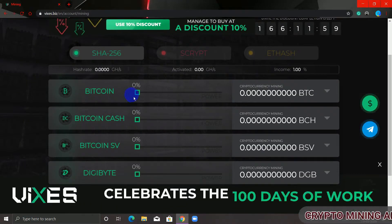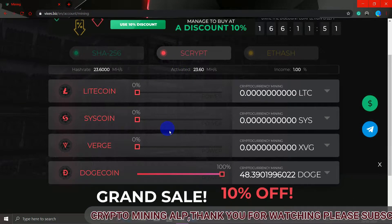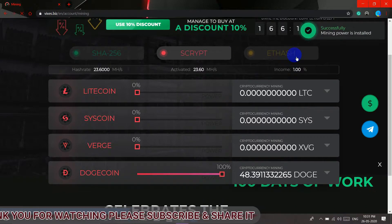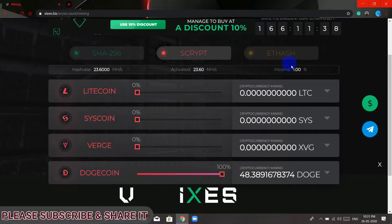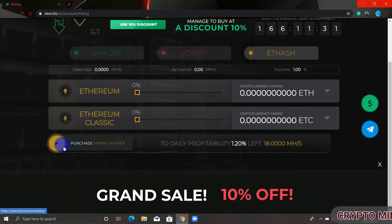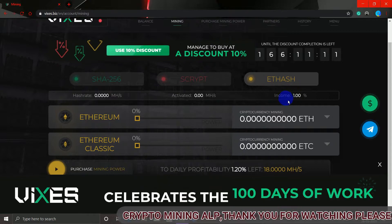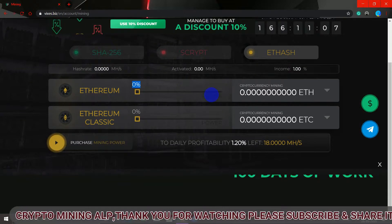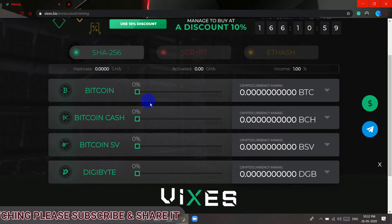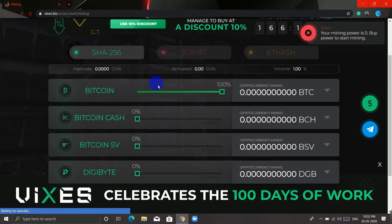This is my dashboard. As you can see, we cannot mine most coins for free — we have to buy power to mine them. We can only mine Dogecoin for free by pulling the slider to 100 and starting the mine. For Ethereum, as you can see, we also cannot mine it for free — we need to buy power for that. I cannot mine Ethereum because I don't have the hash power for it, and I cannot mine Bitcoin because I don't have the TH for Bitcoin. I can only mine Dogecoin for free.